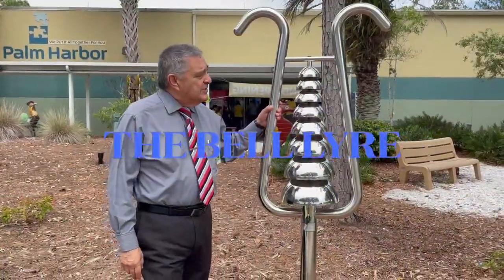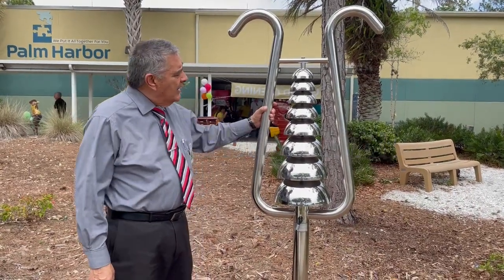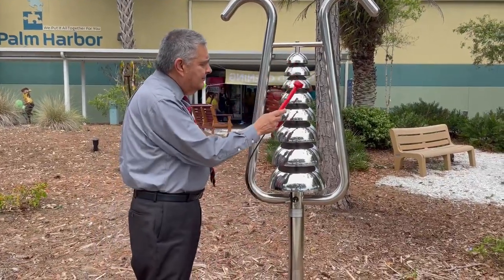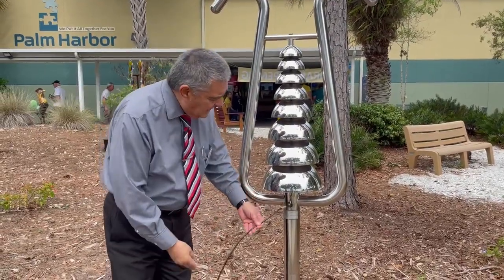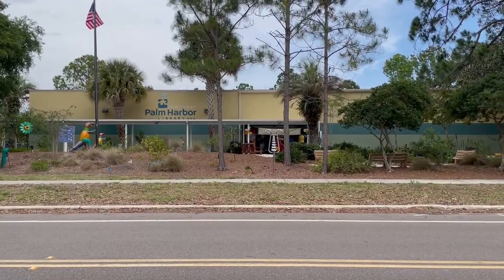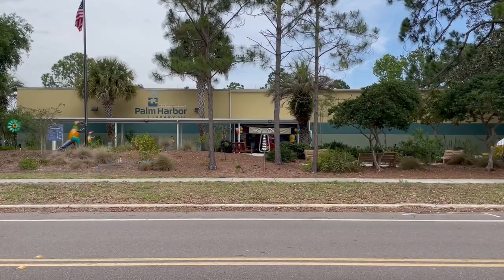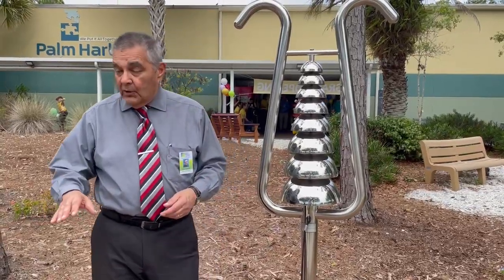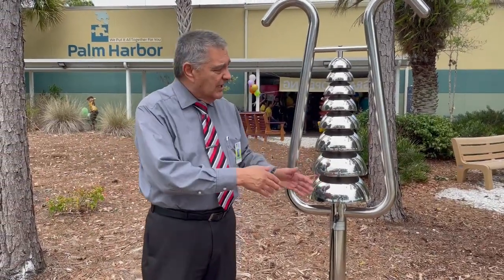This is one of six instruments that we have. It's called a bell wire. You can see there are all kinds of sounds you can make with this, and with the mallets you can just go to town. We purposely had it installed here because I want people driving by to see that we have these instruments. It's also accessible — if you're wheelchair bound there are no hills or anything.